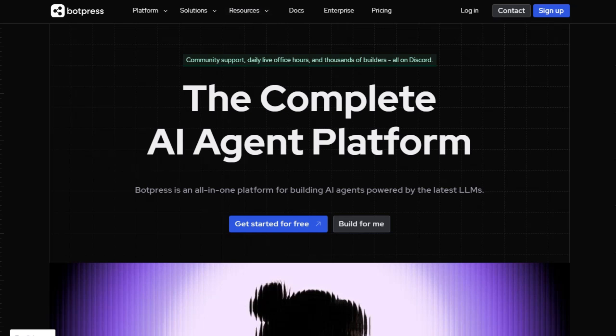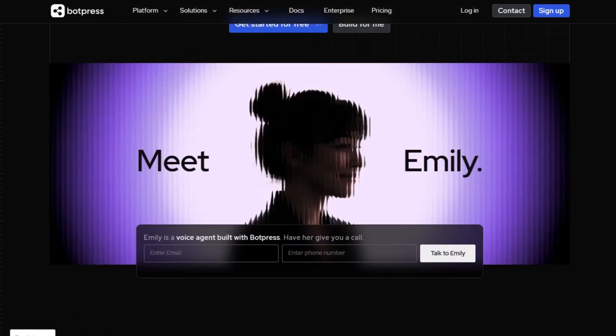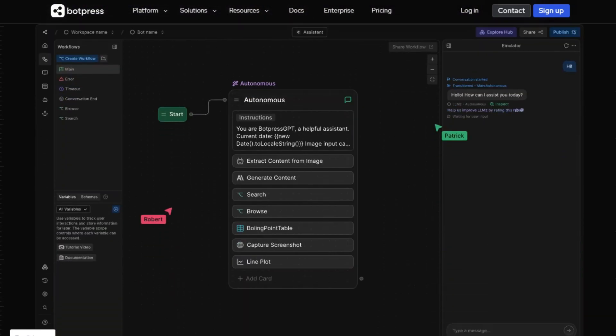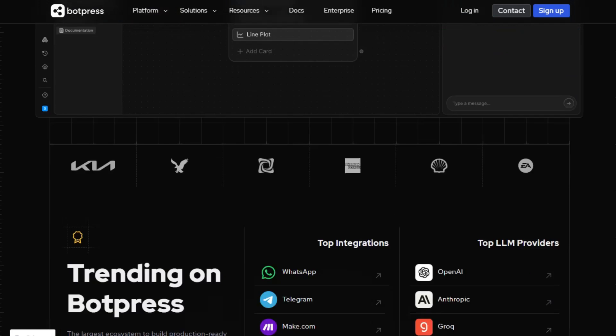Botpress is a developer-friendly platform designed for building AI agents powered by the latest large language models. It offers a visual development environment, supports over 100 languages, and provides extensive customization options.